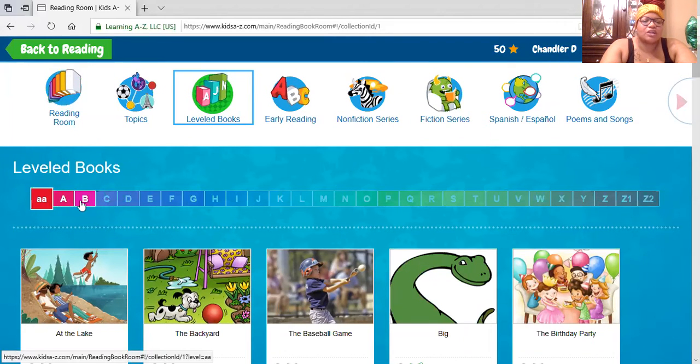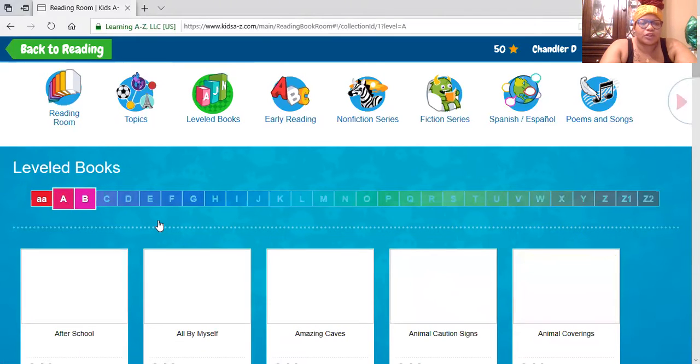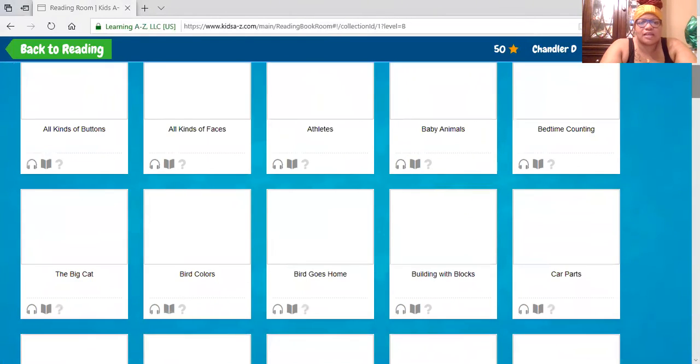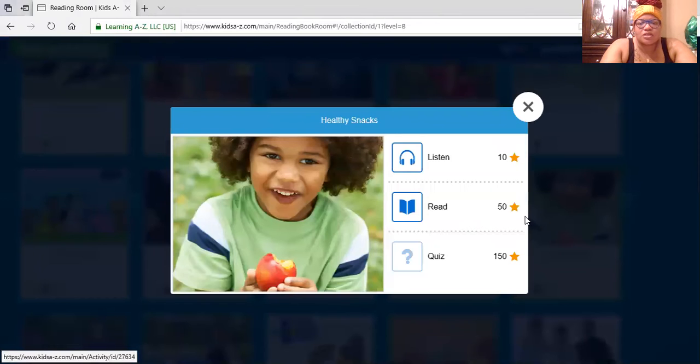As you can see, all kids will only have double A, A, and B available. Once they've mastered B, the other levels will open up for them. You can click on B and it will bring up the books at that level. Students can click on any of the books and read. Looking at 'Healthy Snacks' as an example, there are options to listen, read, and take a quiz. If they listen, they get 10 stars; if they read, they get 50 stars; and if they complete the quiz, they get 150 stars.